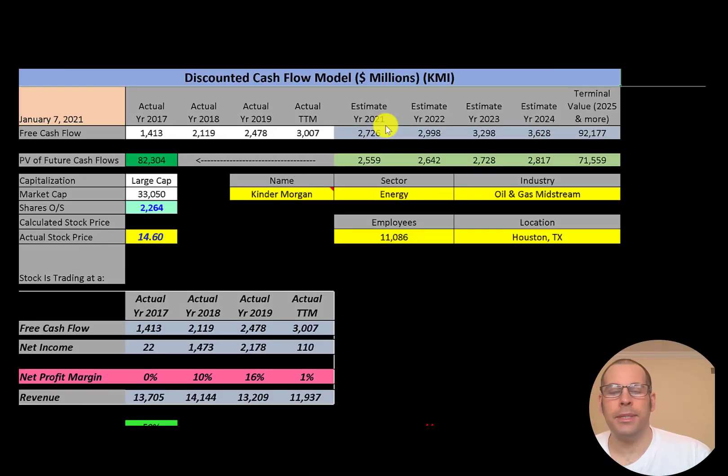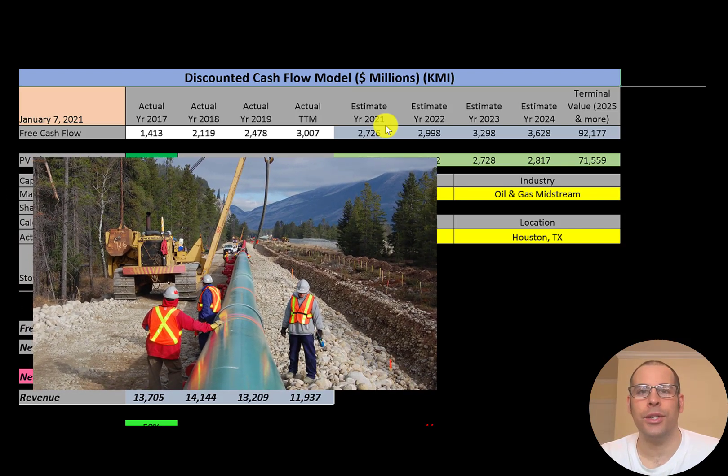Welcome to my channel, I'm Scott. If you want to catch my newest video, I post one every day. In this video I'm going to walk you through the process of valuing Kinder Morgan stock by analyzing their financial statements and dissecting their financial ratios so we can determine if it's a buy or sell.